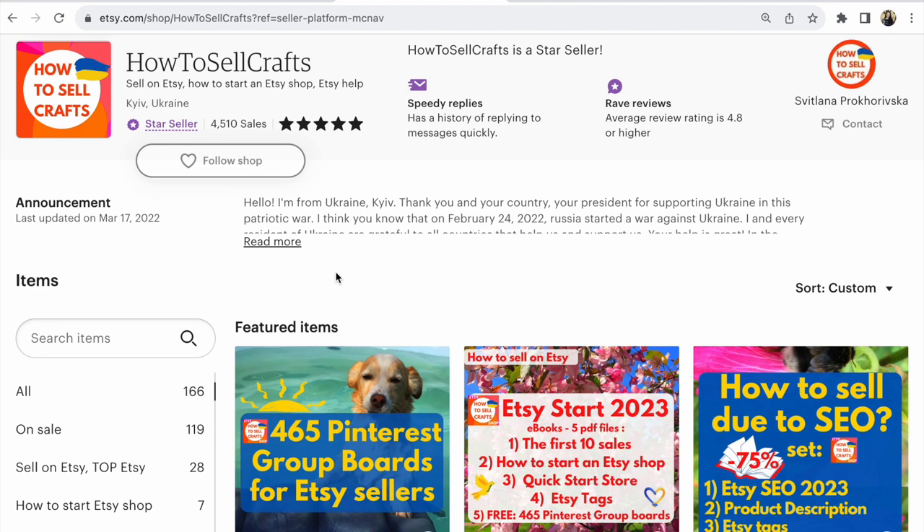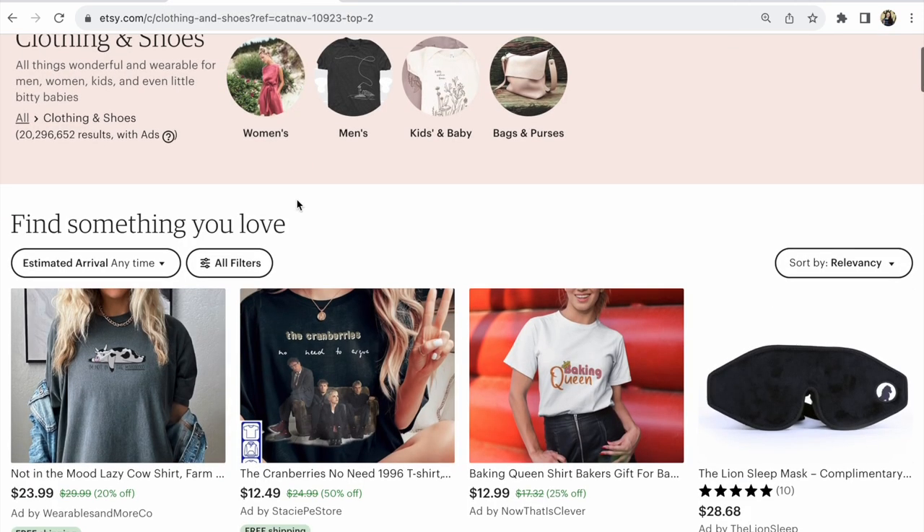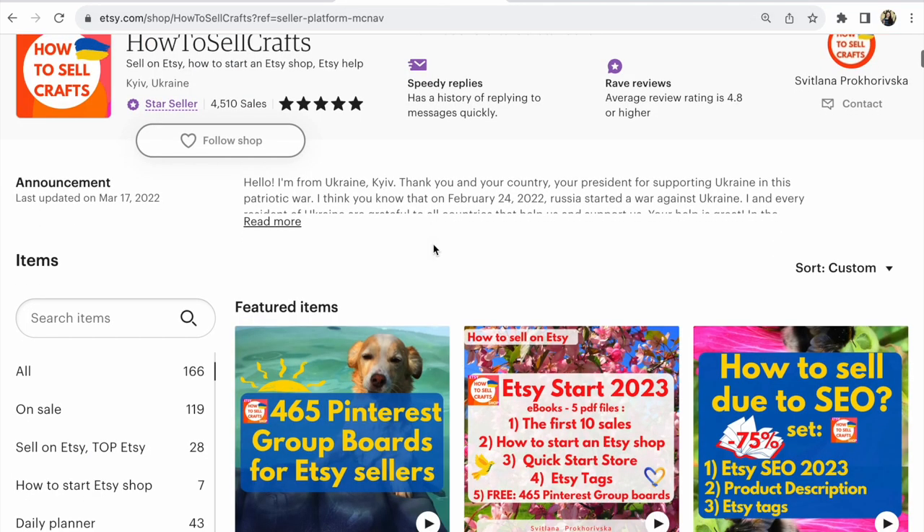Look here. On Etsy, shoppers are more likely to make a purchase when a store displays square photos, based on Etsy data collected June–July 2023. That's why in many Etsy items you will see now square photos. What does this mean? You need to make square photos in your Etsy shop.